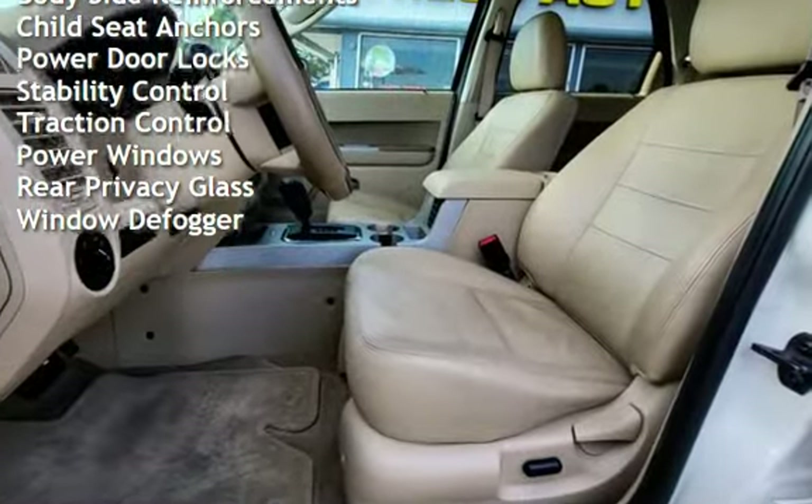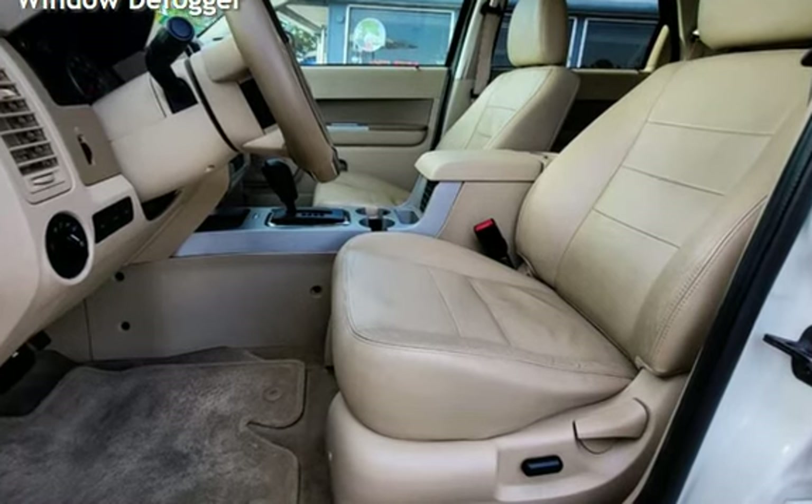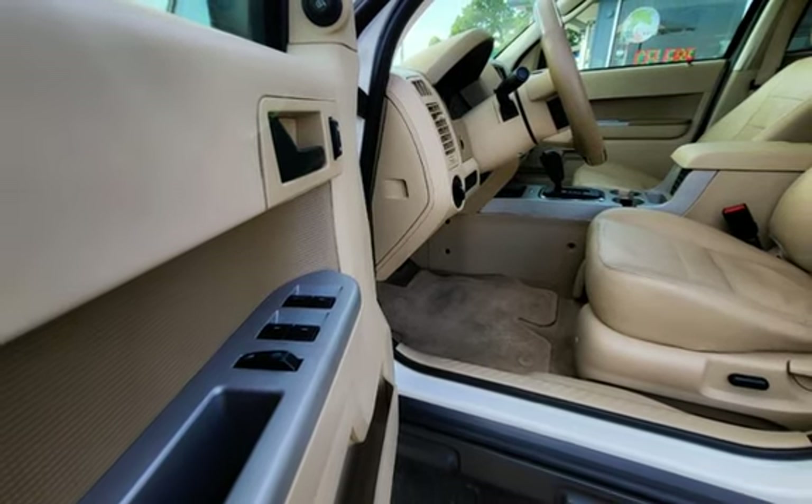Additional features include external temperature display, roof rails, body-side reinforcements, child seat anchors, power door locks, stability control, traction control, power windows, rear privacy glass, and window defogger.